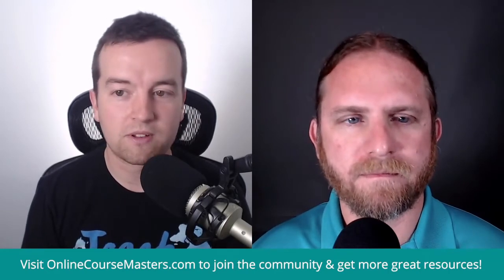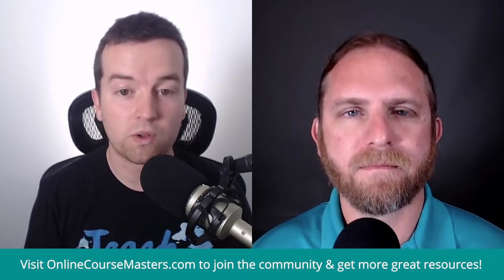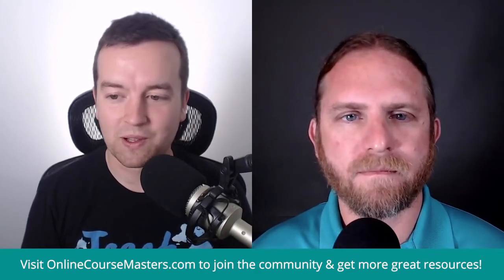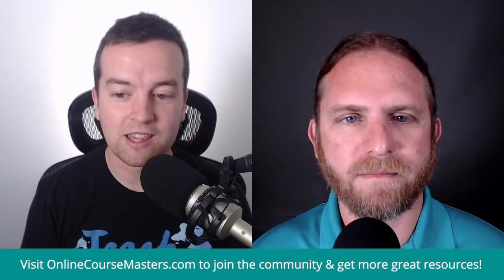For you, over 155,000 students have enrolled in your different classes. The minutes — I'm going to do a quick little bit of math right now — 450,000 minutes of content consumed. That's a lot of time, man. How does that make you feel after doing this for a few years?